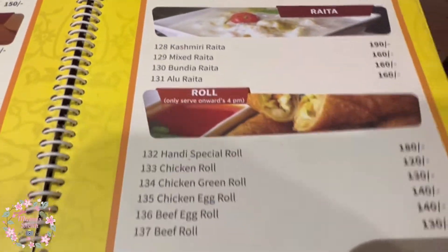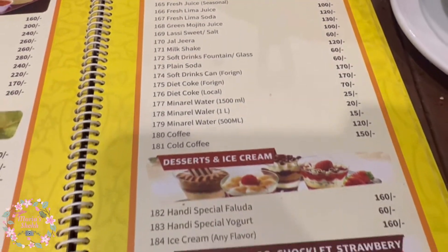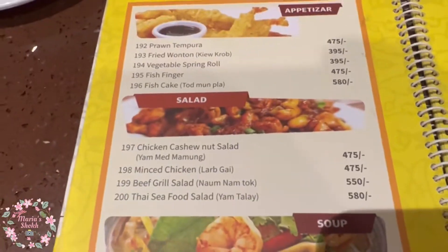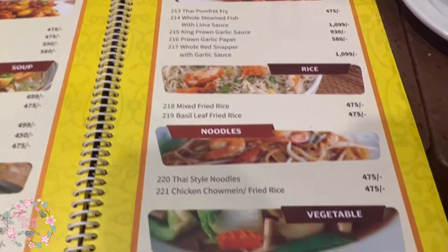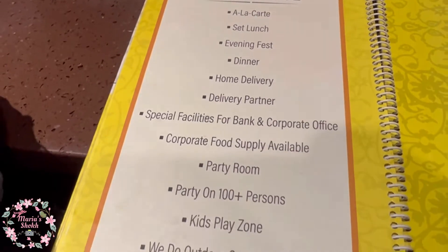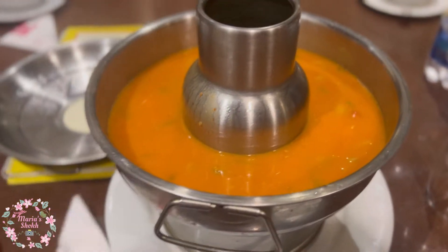It has a range of dishes — the maximum dish count is 300 plus, with 200 plus Indian-type Chinese options. You can also have the best dishes across 3 types of menu: Bangla, Indian, and Chinese. So our first dish is a special soup.